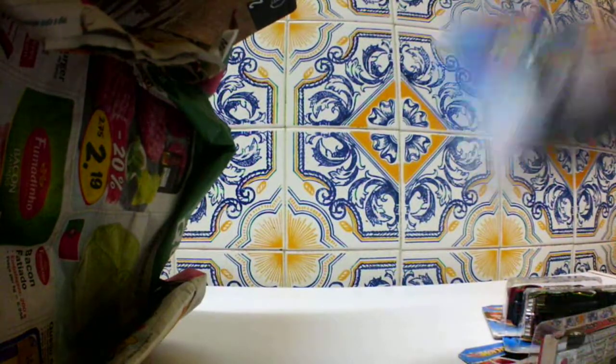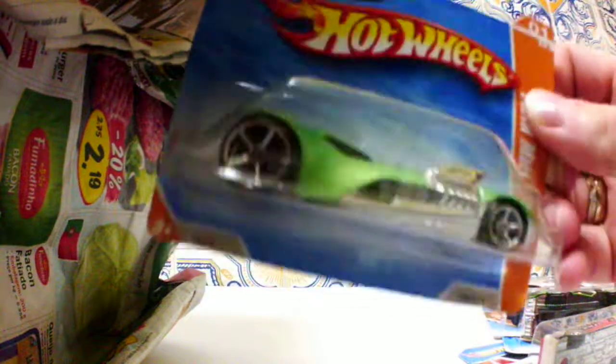Now I have the perfect condition Twin Mill 3. I have one opened that I bought for 1 euro and it was a little bit messed up on the paint, but this one is immaculate. Nice to see this on the cardboard — difficult to find for some collectors.